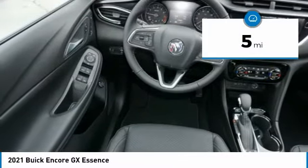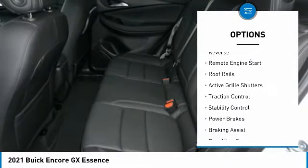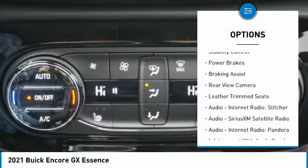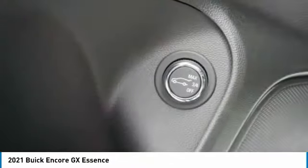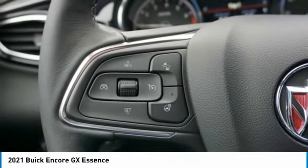This vehicle has less than 100 miles. Here are some of this vehicle's great options: power windows with safety reverse, remote engine start, roof rails, active grille shutters, traction control, stability control, power brakes, braking assist, rear view camera, and leather trim seats. Come see the car for yourself.